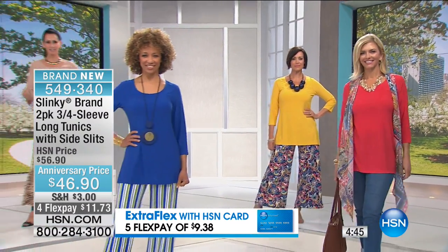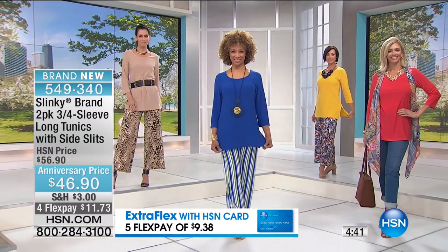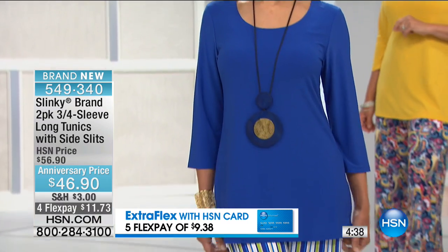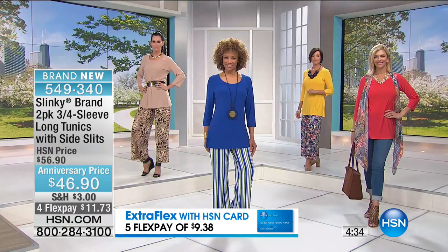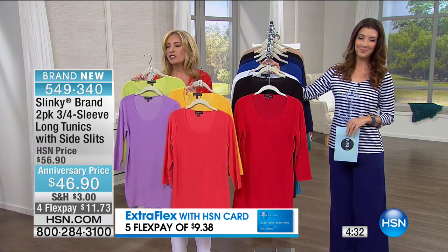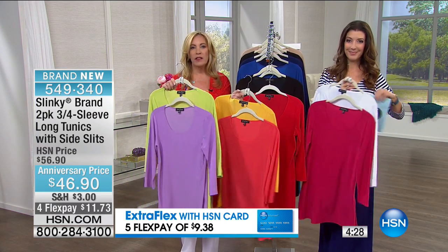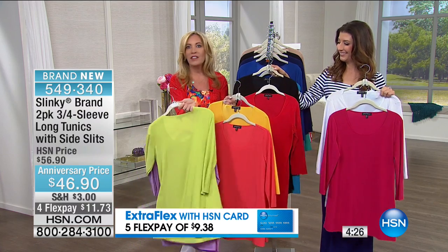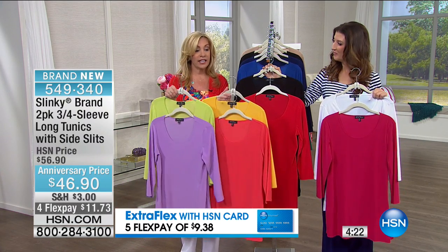We're bringing you a rainbow of colors — eight choices of two-packs. Whether you're going with the yellow, which comes with that gorgeous poppy red — a beautiful orangey red — or the lavender with the lime, look how beautiful. Purples have been flying out this summer.